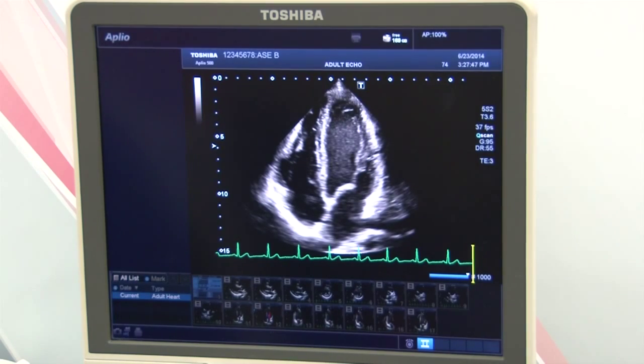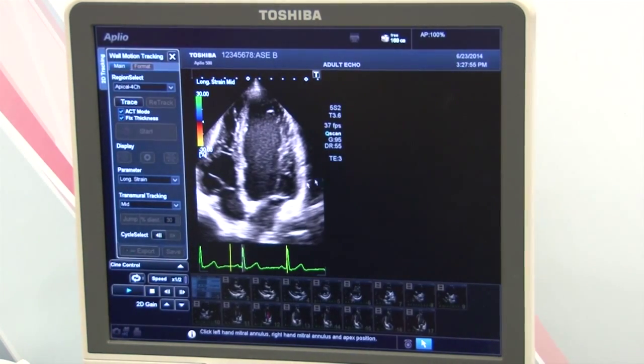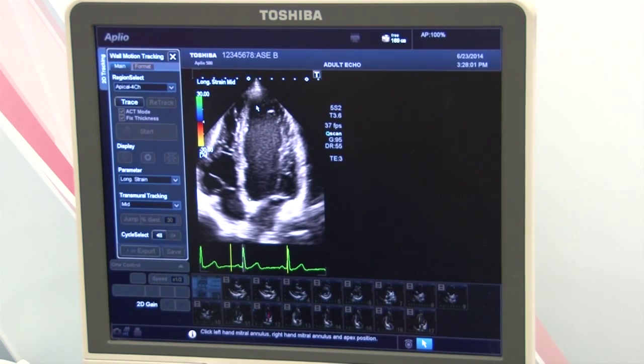To evaluate for a 2D wall motion tracking analysis, we have here a four-chamber view. It's as simple as hitting 2D wall motion tracking, then hitting two points on the mitral annulus, one at the apex. You'll hit start.